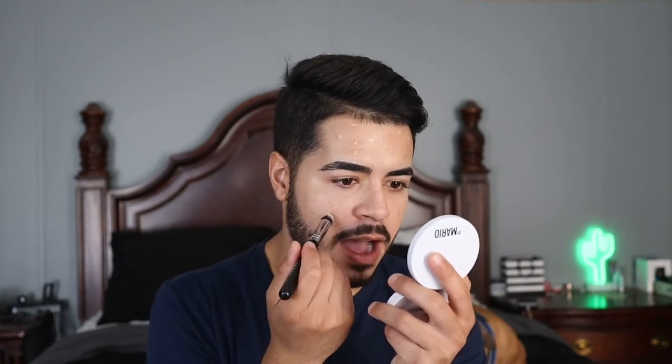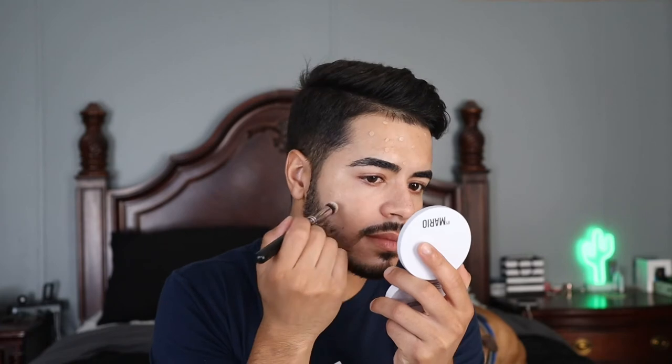I let the concealer set for a couple of minutes to settle down, and now I'm ready to blend it out. I'm taking this Morphe M173 brush and buffing out the concealer, mainly focusing on the edges while leaving the main part undisturbed. That way I still have all that coverage on the hyperpigmentation, and everything is blended out looking seamless with the rest of the skin.